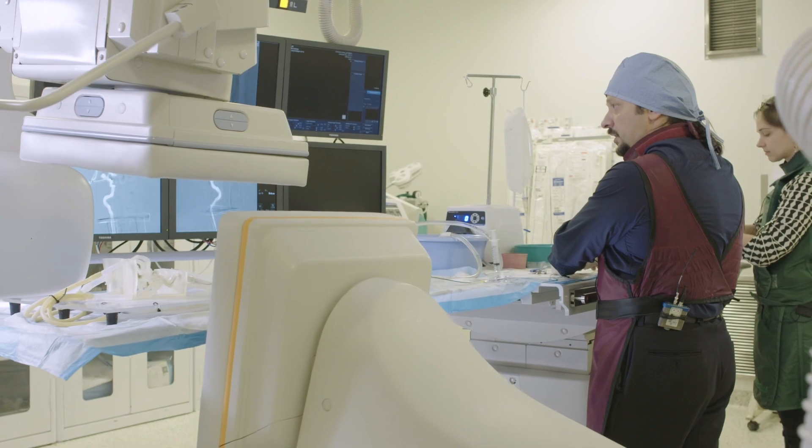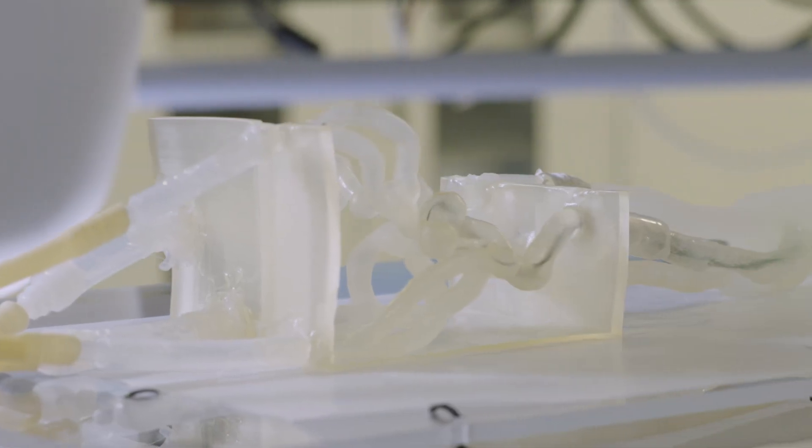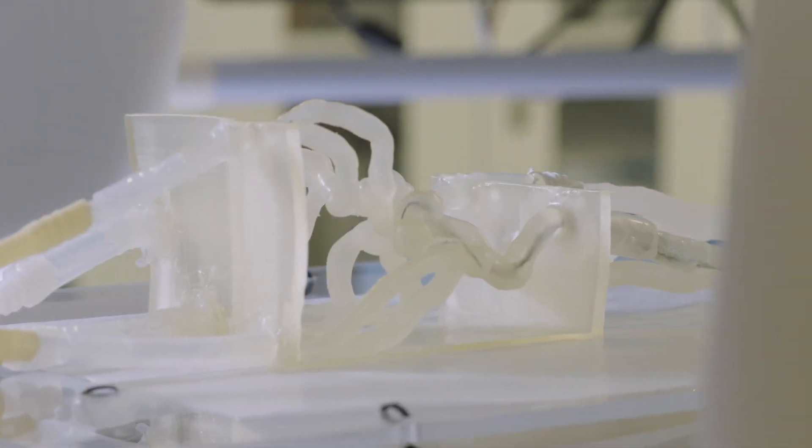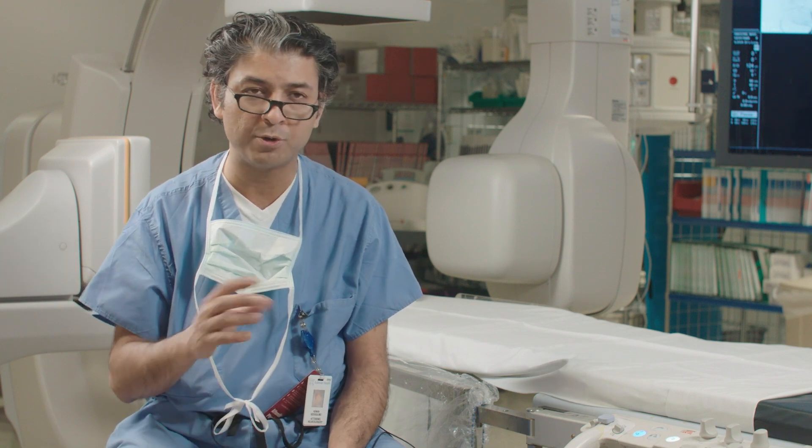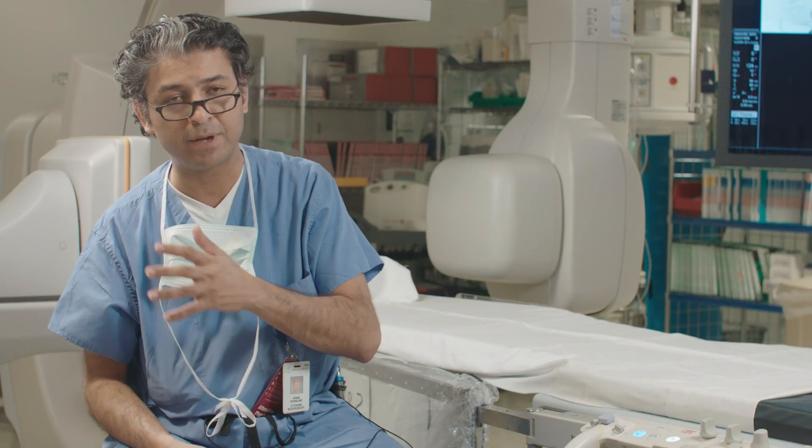Originally our plan was to treat her aneurysm with a metallic basket called the web device. What we were able to do in this case was take a tube and try to deploy that web device, and it wasn't going to work. If I did not have the model, I would have gone up, tried to size the aneurysm, tried to approach it with the catheter, tried to deploy the device, withdrawn everything, and then come to the same conclusion as I did with the model. The model allowed me to preempt all those struggles and potential complications, and bypass that methodology to go for something that was going to work much better for Teresa.